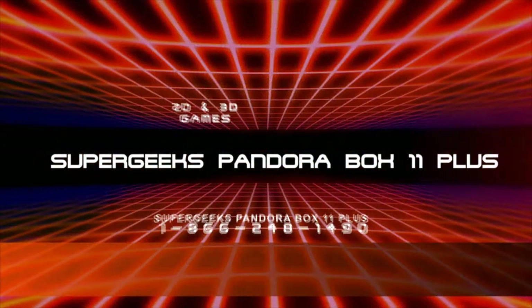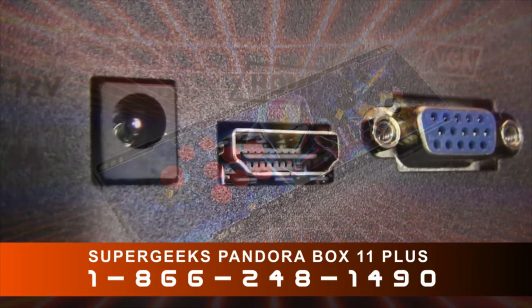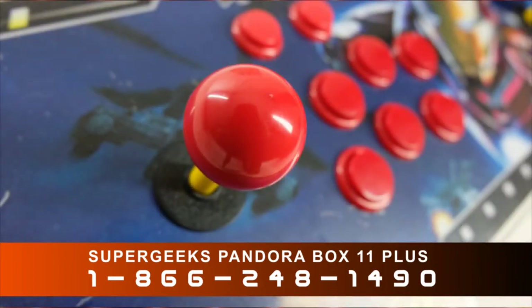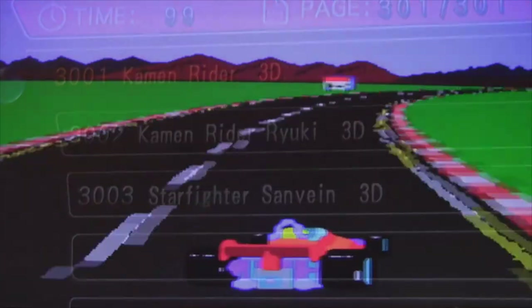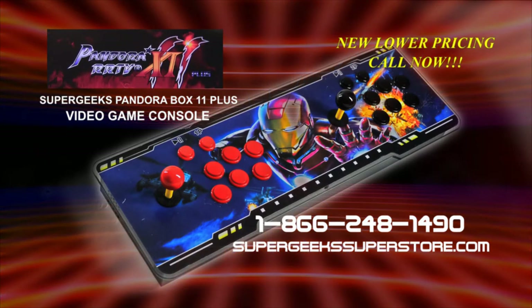The Super Geeks Pandora Box 11 Plus is the ultimate retro video game system with upgraded computer processor. Full high-definition video output for use on modern TVs. Arcade-quality backlit buttons and toggles. Over 3,000 8-bit and 16-bit classics — Super Mario, Pole Position, Mario Andretti Racing, and thousands more. Call 1-866-248-1490 or order online at SuperGeeksSuperstore.com.